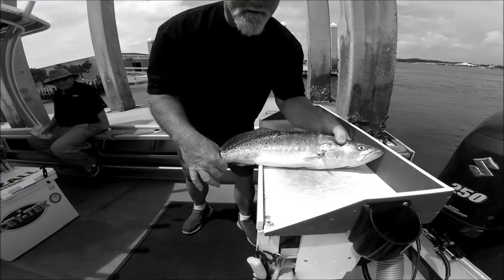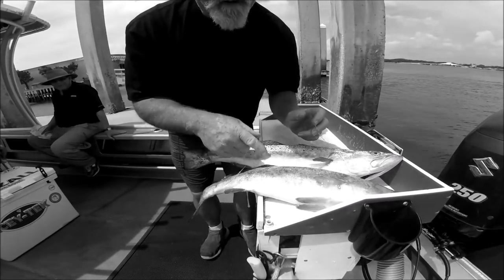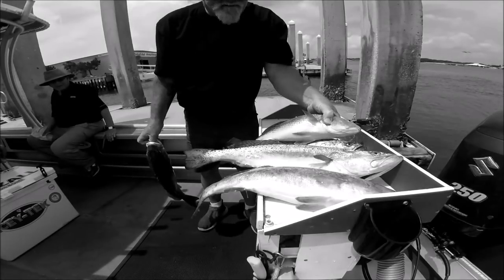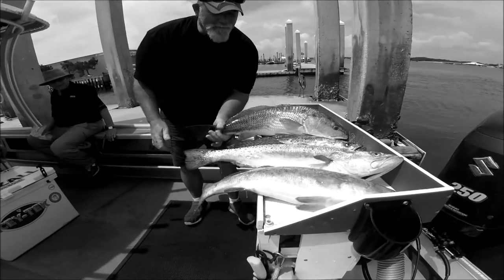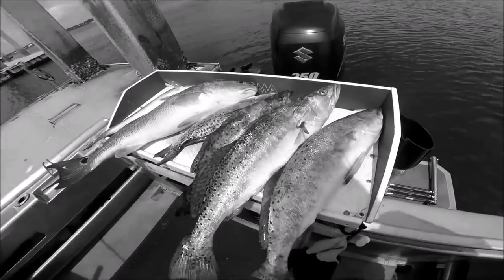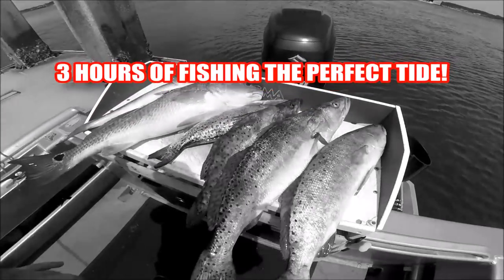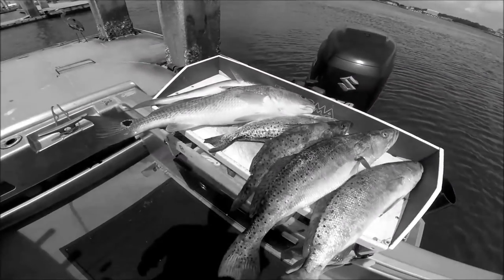Who let them dogs out! We even had to throw back another four-pounder. Not a bad morning - half day in the morning, threw back another one like these two, had lots and lots hooked up and lost.